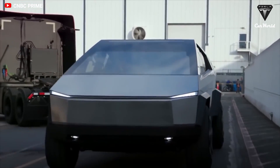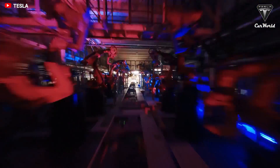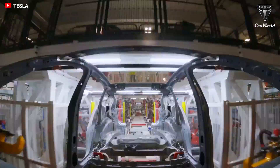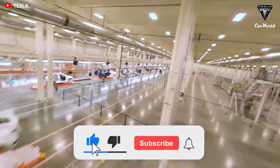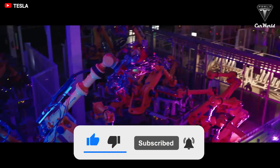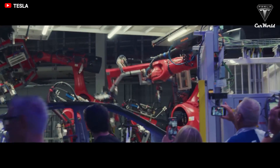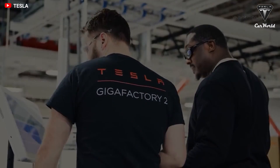How do you feel about this update from GigaTexas? Let me know your thoughts in the comment section below. That's it for today's episode. We sincerely thank you for watching and for all of your support. If you enjoyed the video, please leave a like, share the video, subscribe to the channel, and ring that bell to stay up-to-date on exciting developments in the world of EVs and green technology.